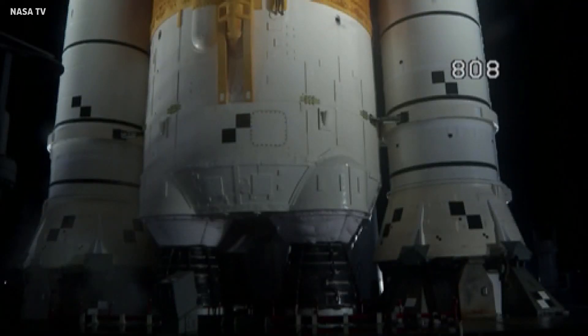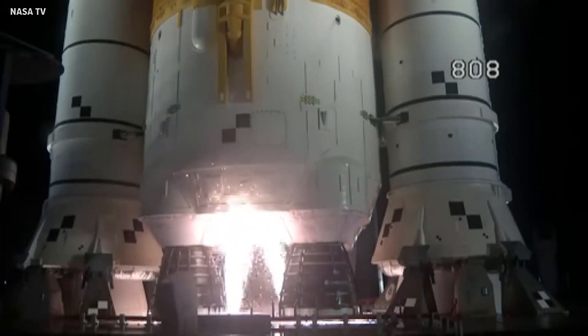The launch team can no longer recycle the count. Sound suppressor water is now flowing under the mobile launcher. And here we go.